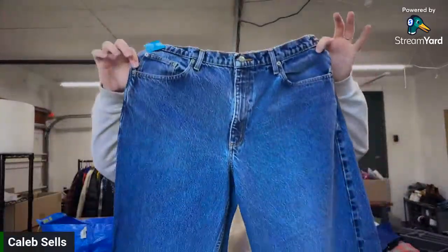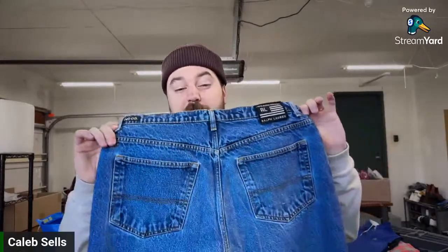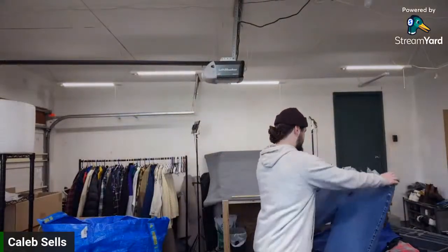I paid $5 for these Polo Ralph Lauren jeans — vintage and super baggy, so 'baggy' is going to be a great keyword. Nothing too crazy, just a nice bread-and-butter item. Because it's baggy and that's very in style right now, I'll probably list for $30.